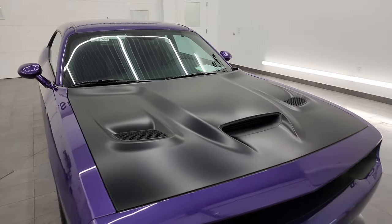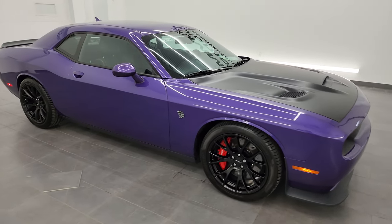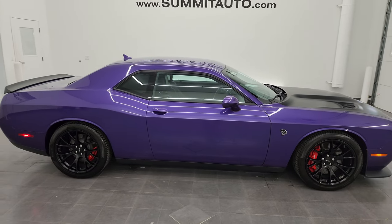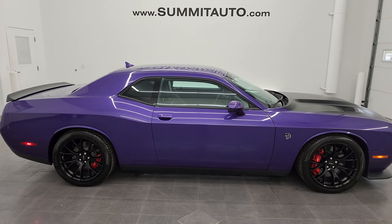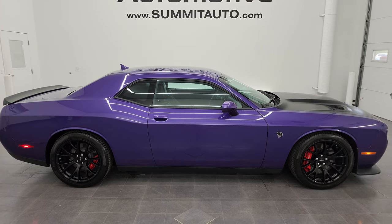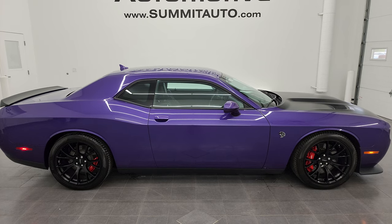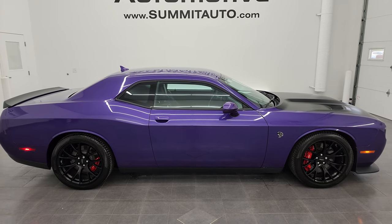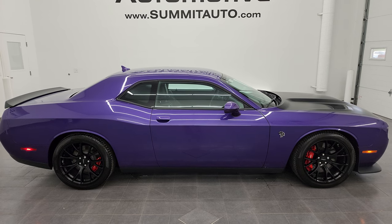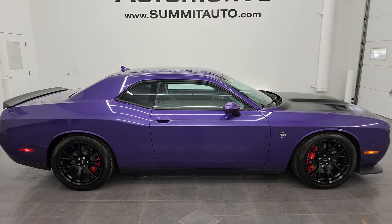I would highly recommend this car from a quality and condition standpoint. To see more pictures of this car or one of our other 550 new and used cars — trucks, SUVs, minivans, Wranglers, Challengers, Chargers, Mustangs, Corvettes, Camaros, you name it — go to Summitauto.com for full pictures and descriptions of every single vehicle. And if you'd like to check out more HD videos, go to YouTube.com slash Summit Auto and click the bell notifications to get updates on the videos I do each and every day, as well as access to one of the largest catalogs of vehicle walk-arounds on YouTube.